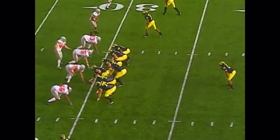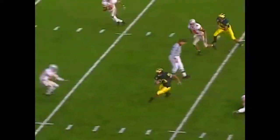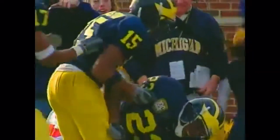Second down and ten at the Buckeye 30, ball in the center of the field. Single setback Perry, three wide outs. Perry on a quick hitter up the middle — got a hole, cuts to his left. 25 to the 20, 15, 10, 5 — Chris Perry, touchdown Michigan! 30 yards for Perry.